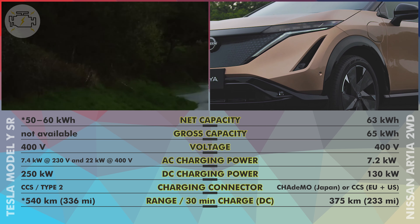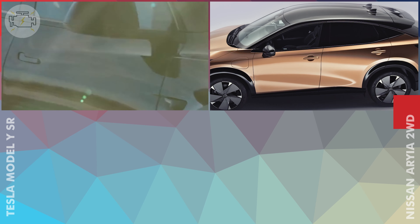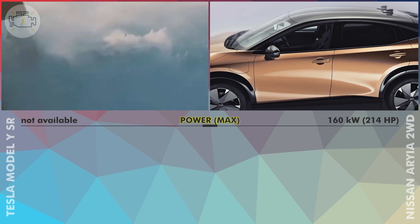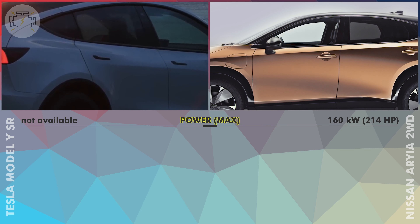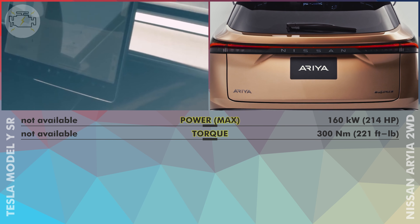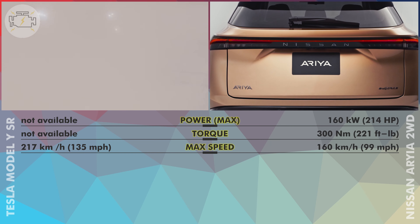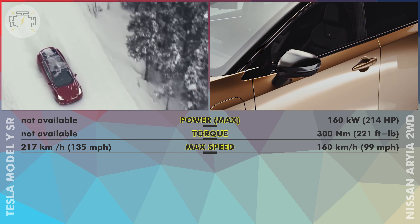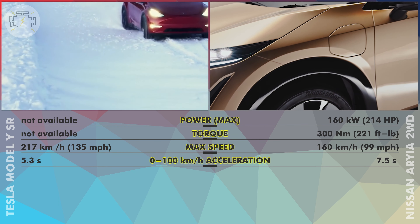I wonder if traditional OEMs will be able to catch up to Tesla when it comes to fast DC charging speeds. Performance and Efficiency. The single motor of the 2WD Ariya produces a maximum of 160 kW or 214 hp, while Tesla did not disclose the power numbers for the standard range Model Y. Similarly, Tesla provided no torque figure, while the Ariya delivers a maximum of 300 Nm. There is a large difference in top speed: the Model Y reaches 217 km/h (135 mph), while the Ariya is limited to 160 km/h (99 mph). The Model Y's 0–100 km/h acceleration of 5.3 seconds is significantly better than the Ariya's 7.5 seconds.